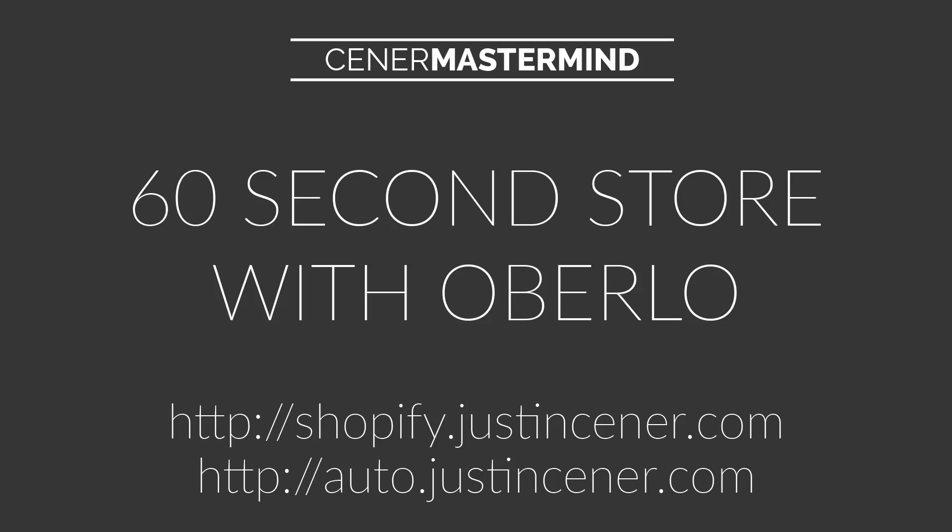I'm going to show you just how easy it is to get a brand new store started with products fully automated in under 60 seconds without ever taking your credit card out. And by the way, if you use my link right down there — auto.justincener.com — Oberlo will be completely free for you to use. Full free automation over there, and they also offer unbelievably great support.